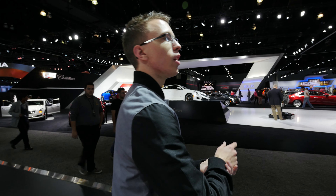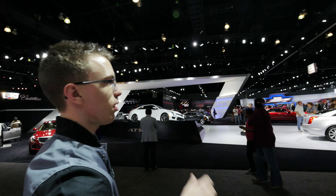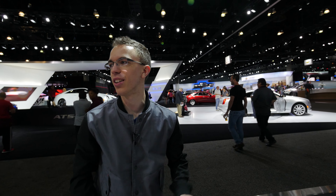Something I'm noticing is Gran Turismo 6 over in Hyundai, Gran Turismo 6 over in Chevy. There's like a lot of video games here. I'm not going to play any of them.